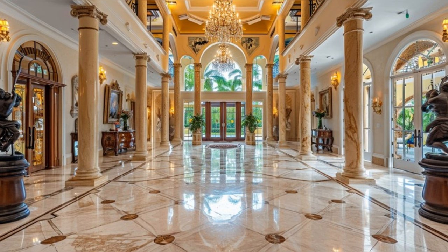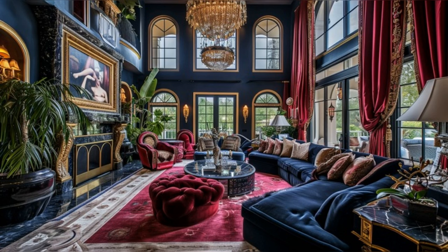The foyer, adorned with striking sculptures and masterful paintings, offers a glimpse into the artistic beauty that lies within. Moving into the living areas, we're enveloped by an atmosphere of warm and refined comfort. These rooms, with their plush bespoke furnishings, showcase a harmonious blend of modern luxury and timeless elegance.